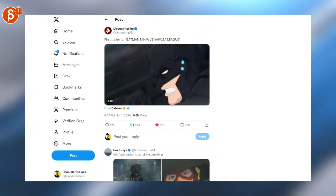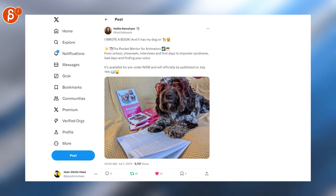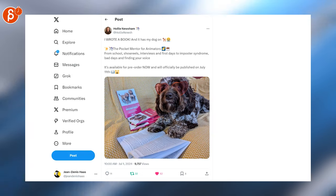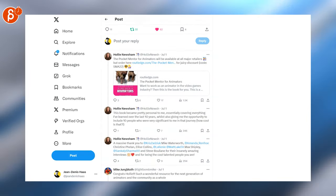Here's another Batman Ninja — interesting trailer, definitely will check this one out too as I liked the first one. Here, the Pocket Mentor for Animators — this is a book that's going to be out on July 11th. That's definitely also on my radar. You can see more information here with credits and links.